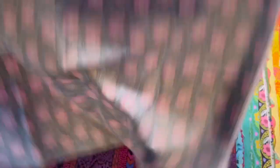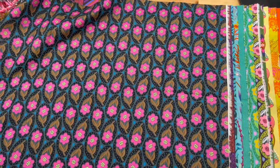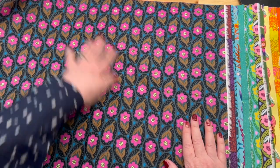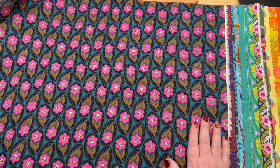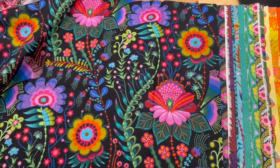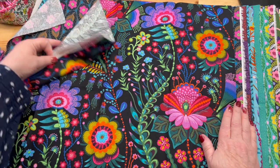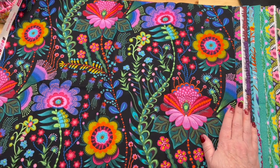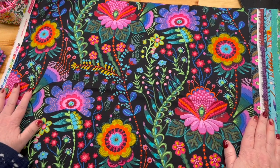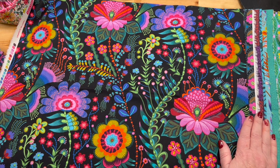And then this one is my absolute positive total favorite — hands down. I bought like three yards of this. Oh my gosh, doesn't it just — it's like a painting, it's just beautiful.